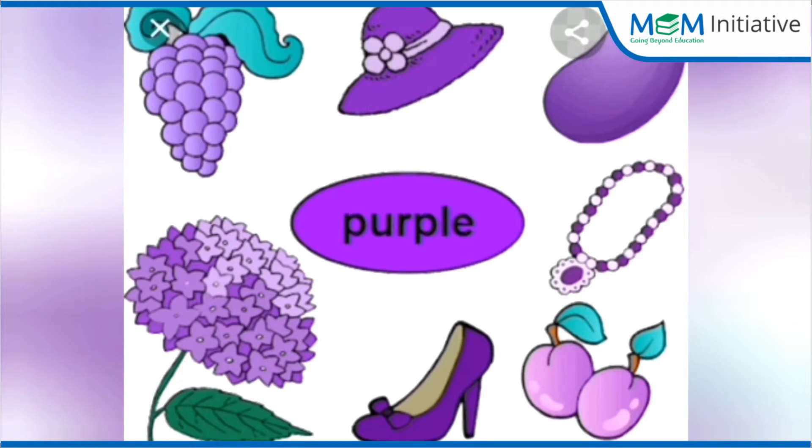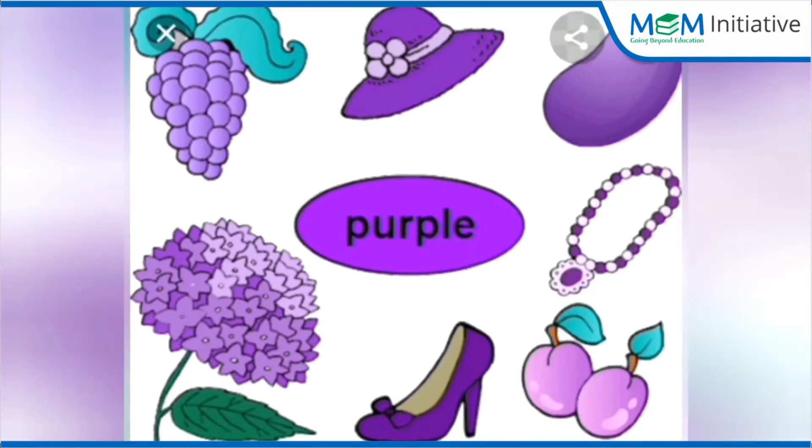Purple like a fresh ripe plum. Purple like a poor sore thumb. Mix them up, find something new. Red and blue, mix them up and find something new.